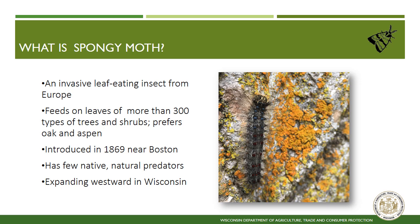Spongy moth is an invasive pest that is spreading across the state. This insect is most damaging during the caterpillar stage as it is a hefty feeder and can eat over 300 different plant species, with some of its favorites being oak, aspen, basswood, apple, crabapple, and paper birch. This insect was accidentally introduced in 1869 near Boston, Massachusetts, and has been spreading west and south across North America ever since.